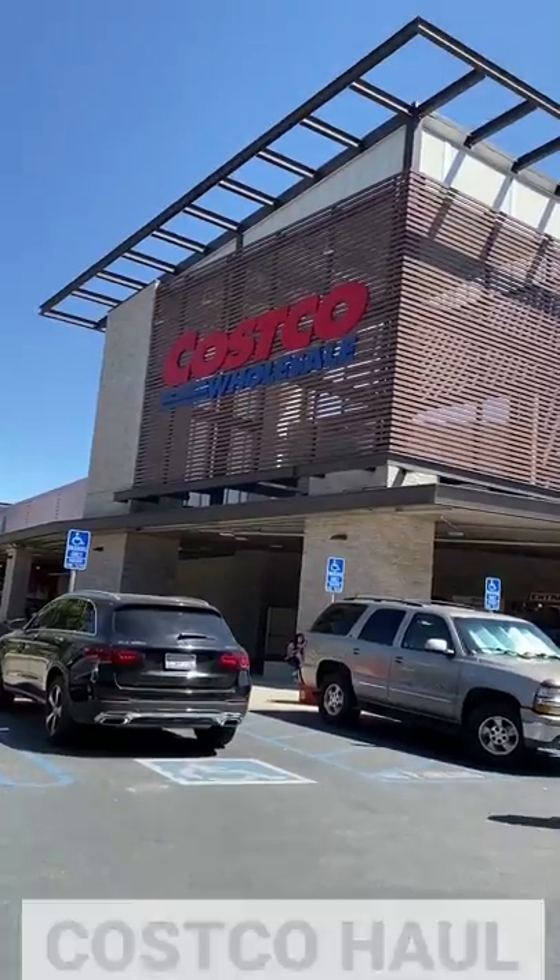Today I'm heading to Costco looking for fun new food finds for Chew the Right Thing — that's my podcast. Let's go.